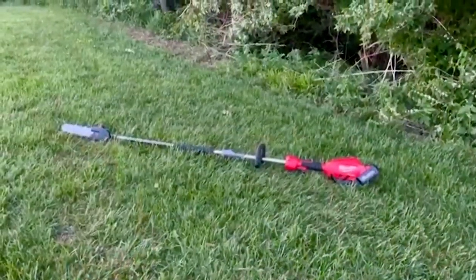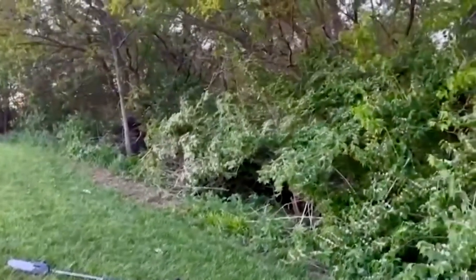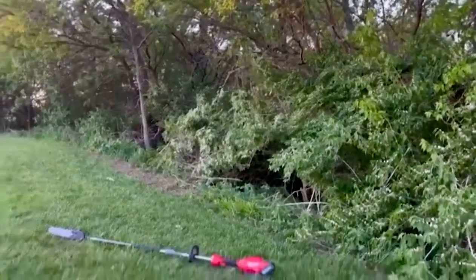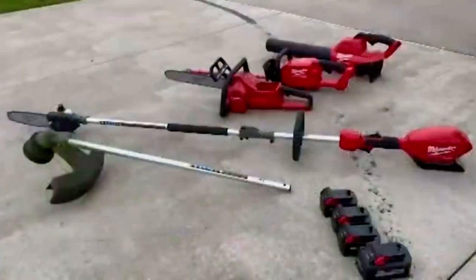The electronics in this is what makes it nice. Look at the job I did here — in a matter of maybe an hour, I completely removed all the trees, all the brush, everything out of my way that was kind of bothering me when I was mowing the grass.